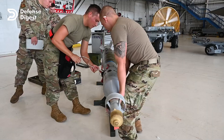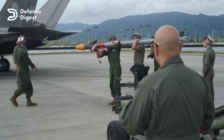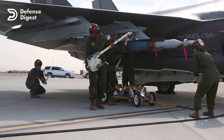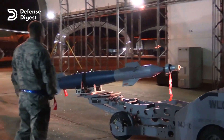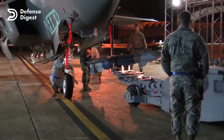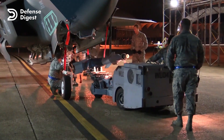The F-35 can use advanced weapons such as the AIM-120 AMRAAM (advanced medium-range air-to-air missile), the AIM-9X Sidewinder short-range infrared-guided missile, the AGM-158 joint air-to-surface standoff missile, and the GBU-53 small-diameter bomb II. These weapons have longer ranges, higher accuracy, better guidance systems, and lower RCS than their Russian counterparts.